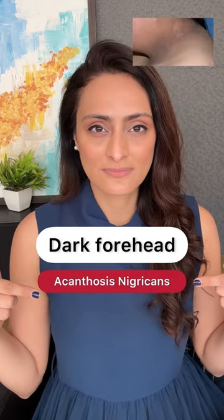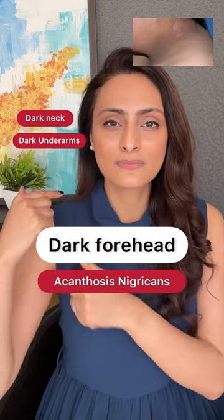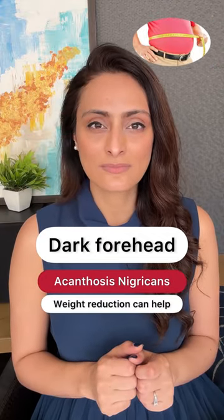It could also be acanthosis nigricans. So if you have darkening on the neck, in the underarms and thighs, we have to rule out acanthosis nigricans. Weight reduction will help in improving the condition.